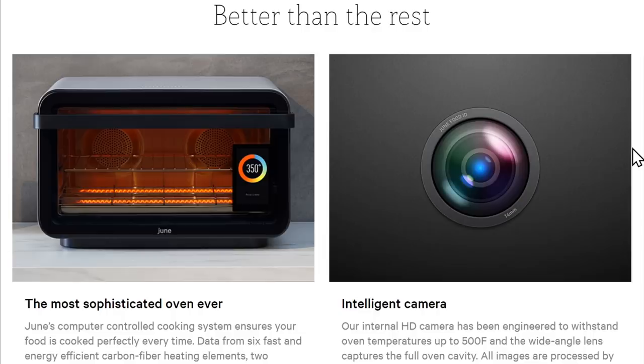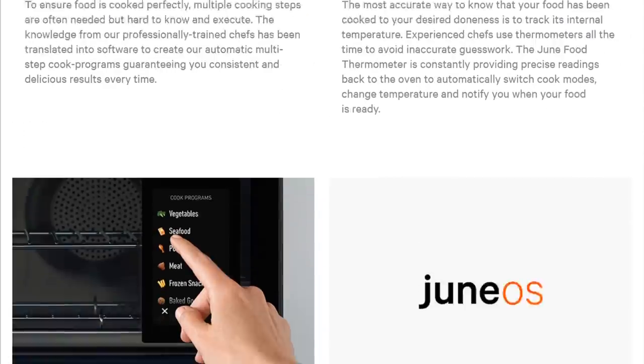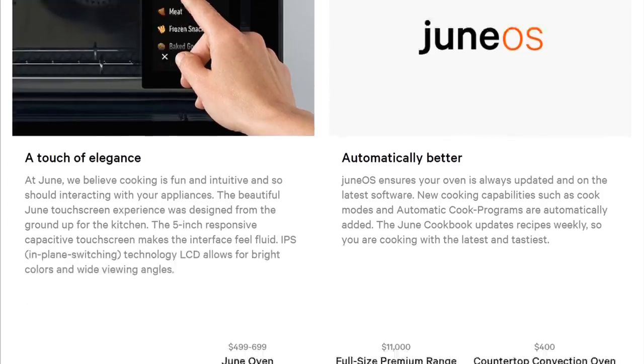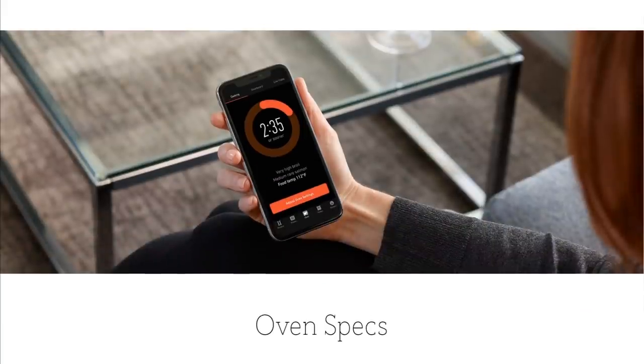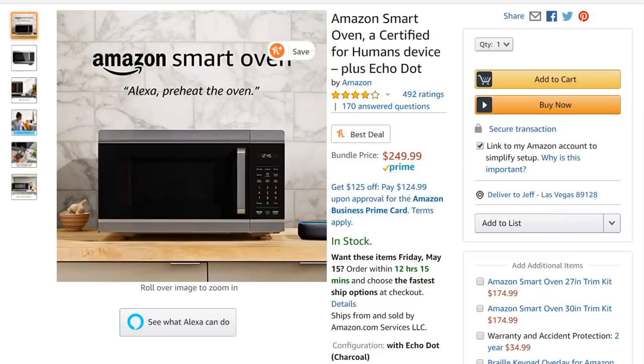The June Oven has a built-in camera so it can see what's going on and figure out if food needs more or less cooking — you can check it on your phone. You scan what you're cooking, it has a heat probe for internal temperature, and takes all the judgment out of cooking. Set it and forget it. Amazon invested in these types of companies to help bring them to market — they had all that data — and then decided to launch their own smart oven.